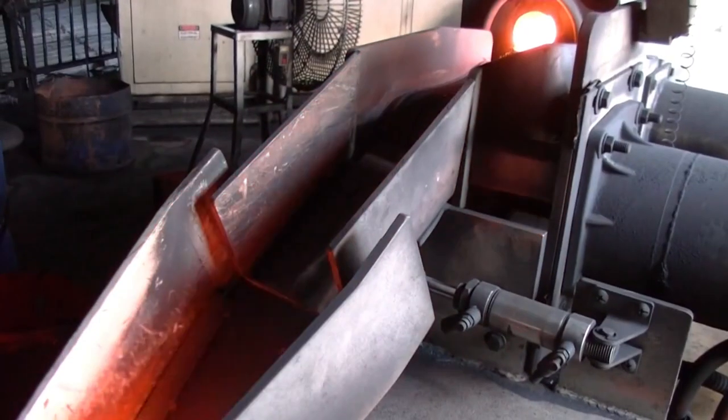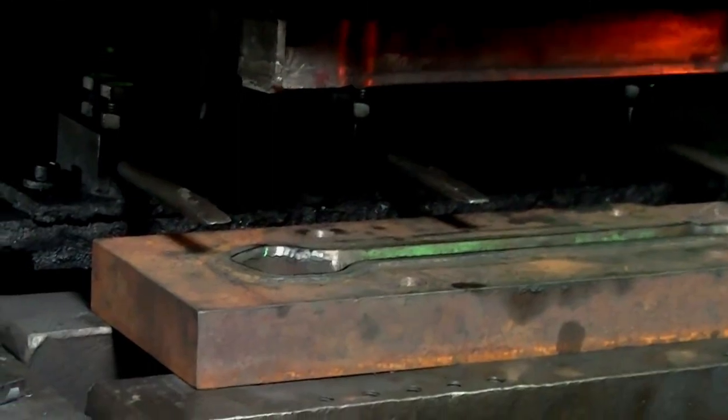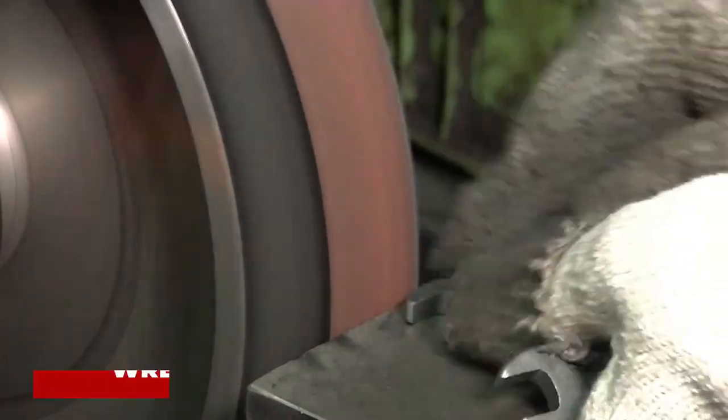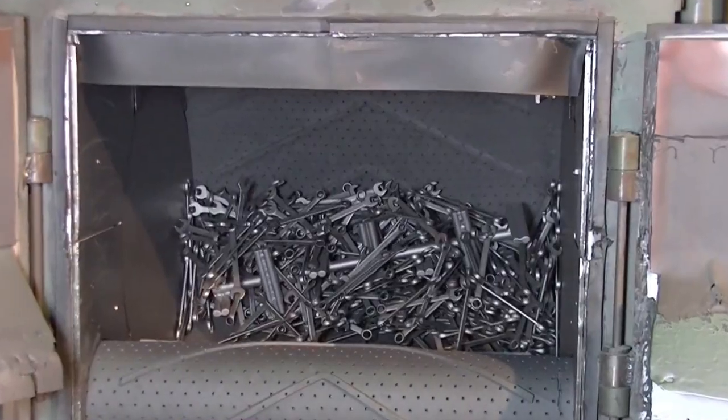The steel bar is heated, compressed, put into a mold, polished, and finally stamped to manufacture wrenches. The final process is galvanizing the wrenches with nickel.